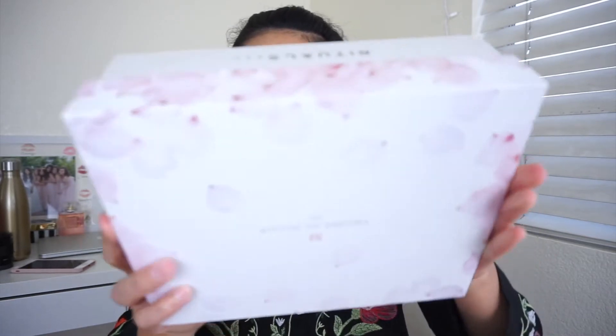Hey everybody, it's Nancy and welcome back to my channel. Today I'm going to be sharing with you guys a fun unboxing video of the new Glossy Box that is currently out. This is a collaboration between Glossy Box and Rituals, and I'm so excited to share this with you guys. I haven't opened it yet so I have no idea what it looks like inside, but as you can see the box looks beautiful — it's so perfect for spring.